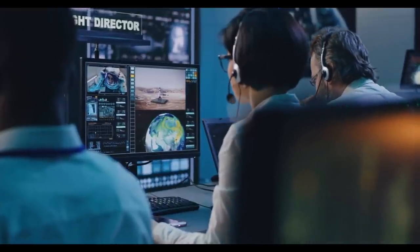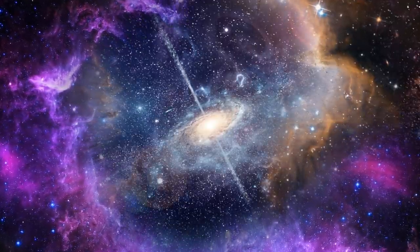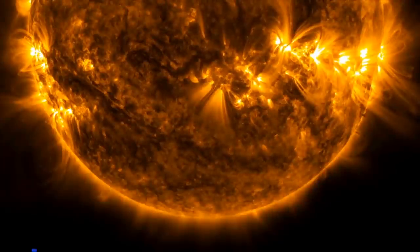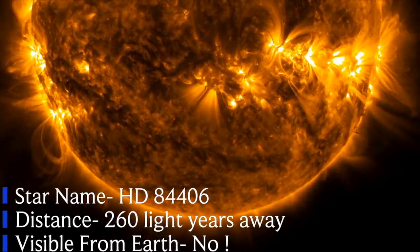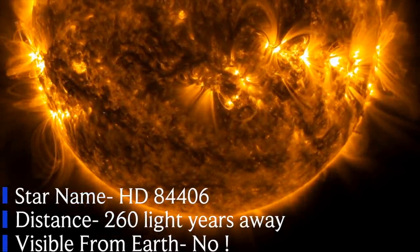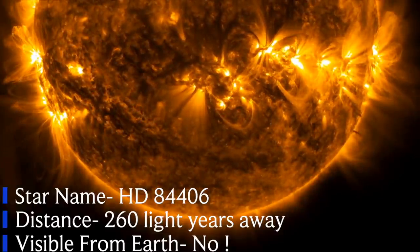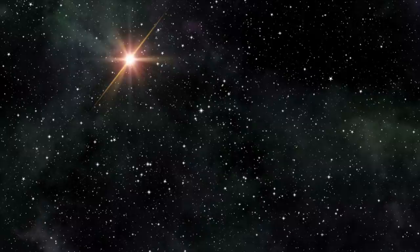After a lot of discussions, NASA finally revealed to the world the first thing the James Webb Space Telescope will look at. The first target of Webb will be a lonely star located in the constellation Ursa Major. This bright and lonely star, named HD 84406, will suddenly become everyone's center of attraction, although it is around 260 light years away.